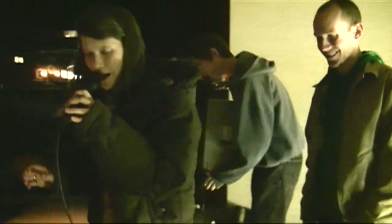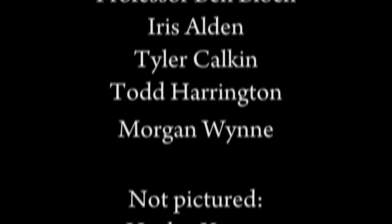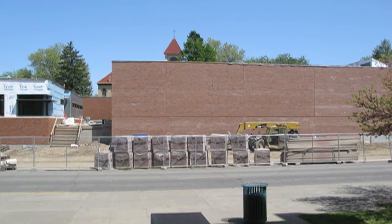Sponsored by Ben Block. Ha ha ha! We are the intermediate new genre art class, sponsored by Ben Block. You're welcome!